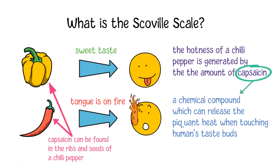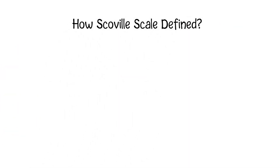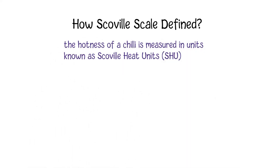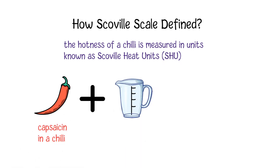Capsaicin can be found mostly in the ribs and seeds of a chili. The more capsaicin contained in a chili, the hotter it will be. Named after Wilbur Scoville, the Scoville scale is defined to assign scores for the hotness of those chilies. According to its definition, hotness is measured in units known as Scoville Heat Units, or SHU.